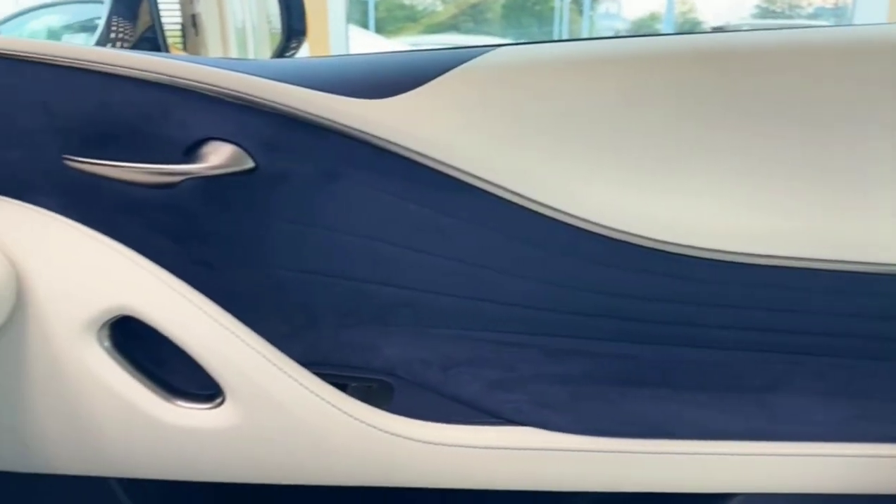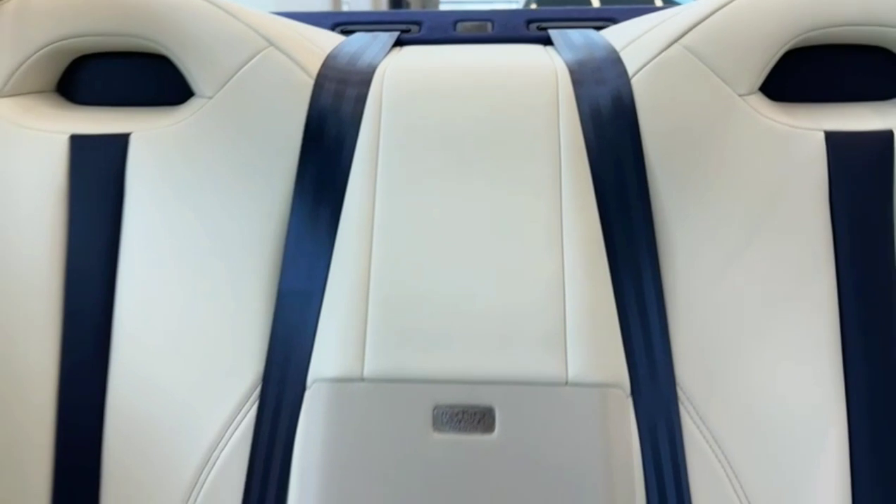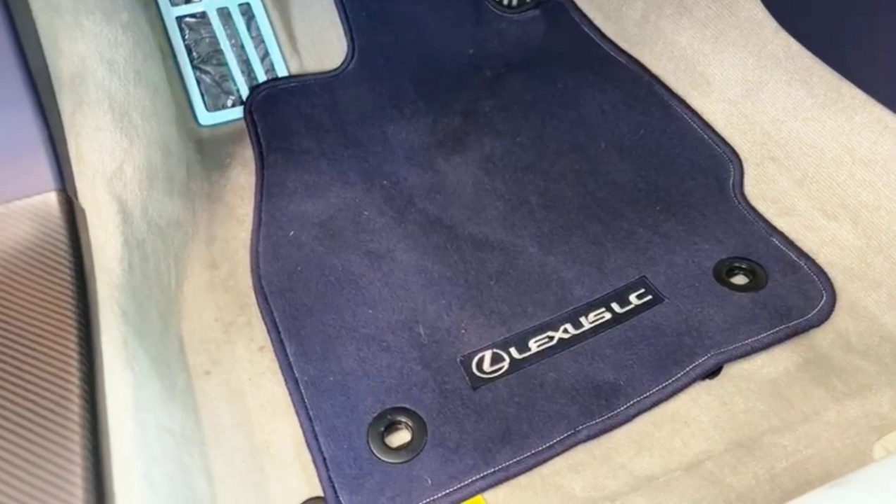Love the white and the blue suede — super clean, y'all see. It does got the blue seat belts to match it. And of course the blue Lexus badge to match.